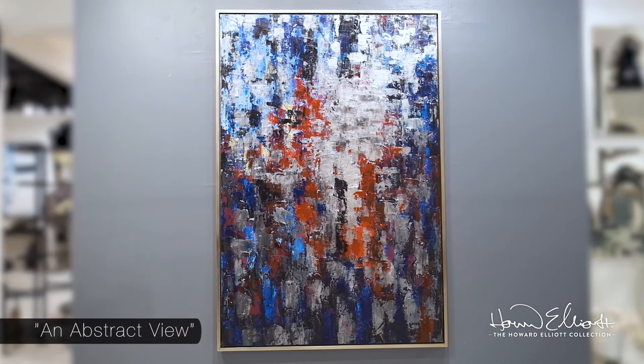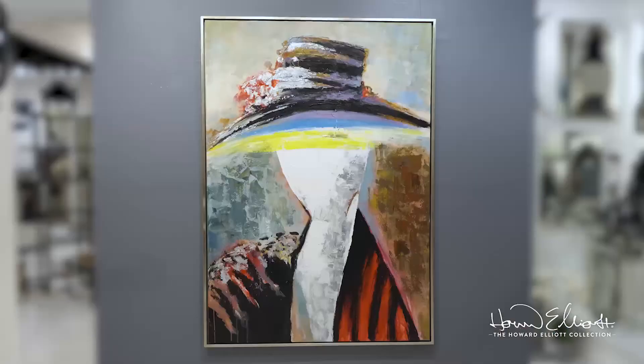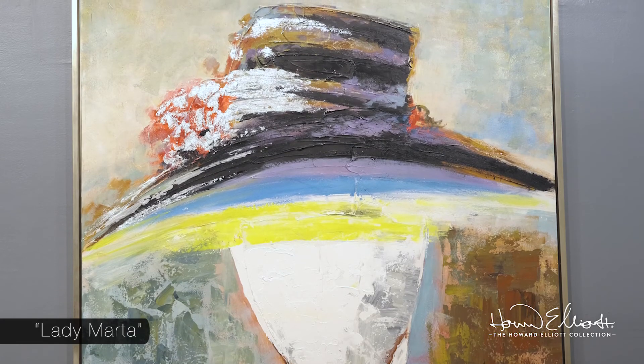From the work titled An Abstract View, where bursts of colors are distorted and incredibly abstract, to Lady Marta, featuring a portrait of a lovely grandmother dressed for the town, each work of art tells a story.